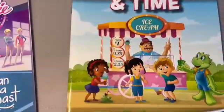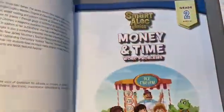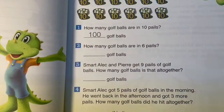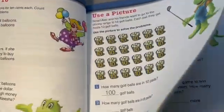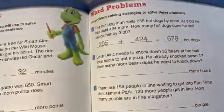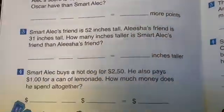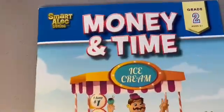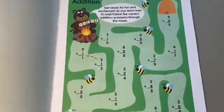We have a book for money and time, and an addition word problems book. Normally Five Below, Dollar Tree, and even Target's dollar spot have great educational books. We also got a basic addition book. All of these are additions to the curriculum — just extra things I add on top of the core curriculum.